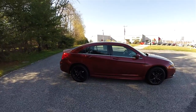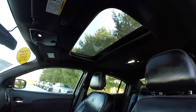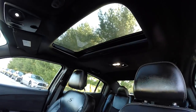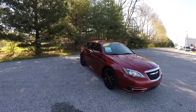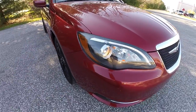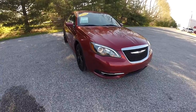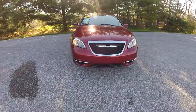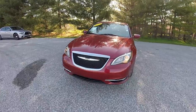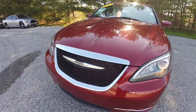This vehicle does have keyless remote entry and a power sunroof. Up front you have projector beam halogen headlamps with LED light tubes and blacked out bezels, and below that projector beam fog lamps. The mesh grille has satin silver accents.